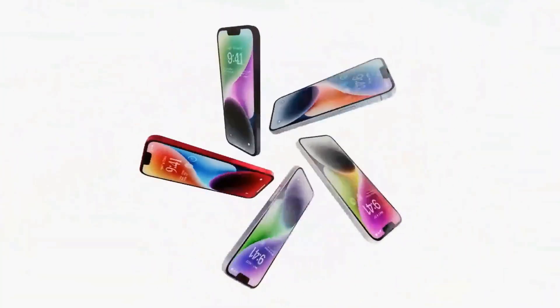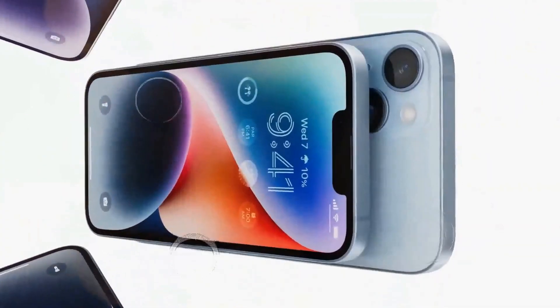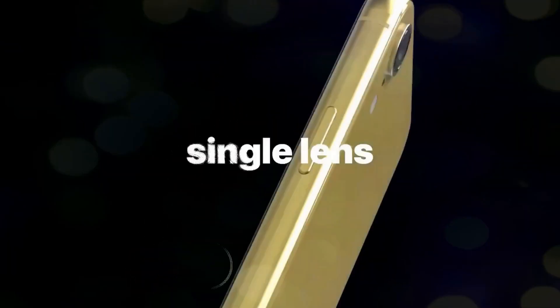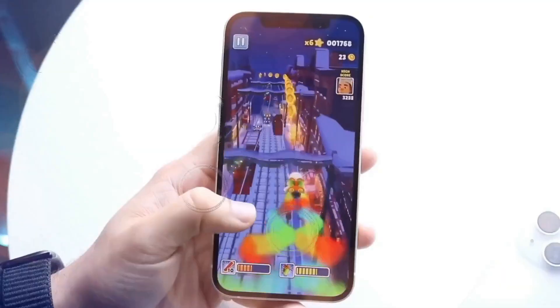These are Apple's plans for the 2024 iPhone SE4. Get ready for the ride as we delve into the highly anticipated iPhone SE 2024 leaks.